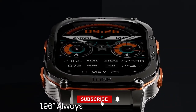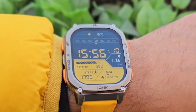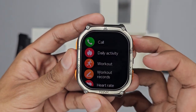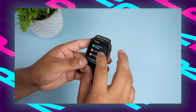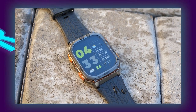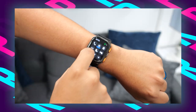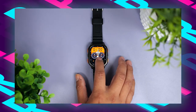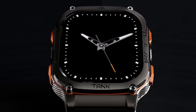This watch includes built-in GPS supported by six satellite positioning systems, alongside a compass, barometer, and altimeter. These functionalities ensure precise navigation and environmental monitoring, essential for navigating unfamiliar terrain. The watch is IP69K waterproof certified, capable of withstanding depths up to 50 meters, making it suitable for swimming and durable in wet and rugged conditions.